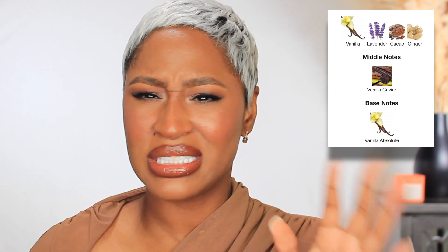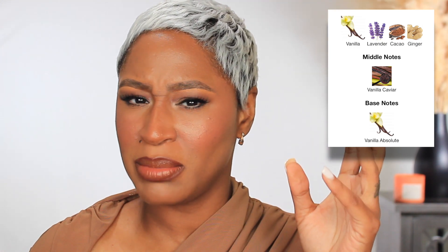Next up is Burberry Goddess, classified as a warm and spicy gourmand. Y'all, this smells so good — the hype is real. Don't let the spicy part fool you; this isn't spicy like incense or oud. Think like a soft cinnamon — you smell a little bit of spice, maybe benzoin — but there's a cinnamon-like quality to it. Really it's a vanilla balm.